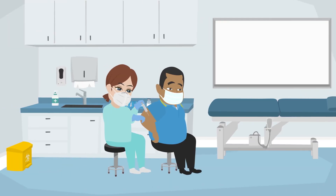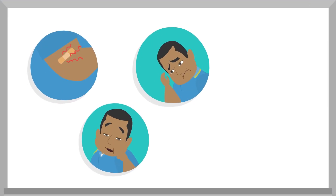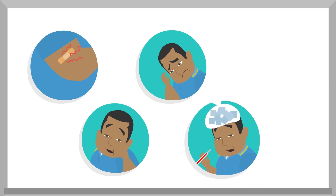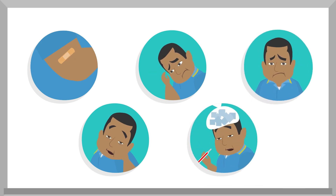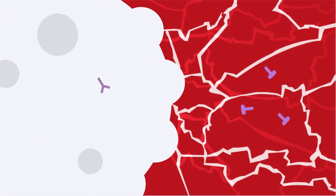After you get vaccinated, you may feel arm soreness, fatigue, headache, low-grade fever, or other flu-like symptoms for a day or two. These are signs that your body is learning how to protect you against coronavirus.